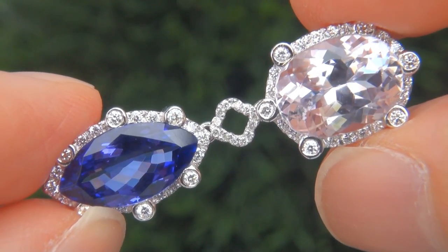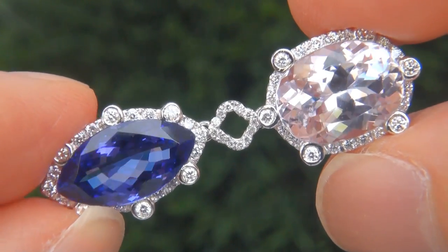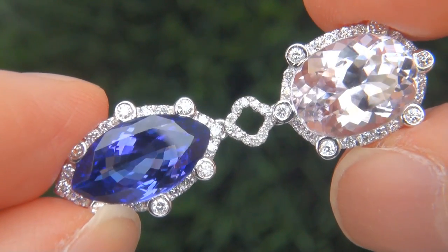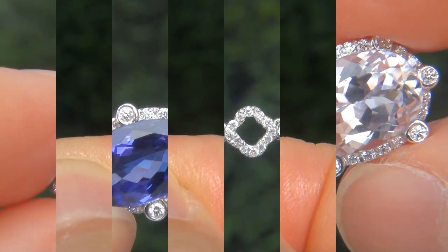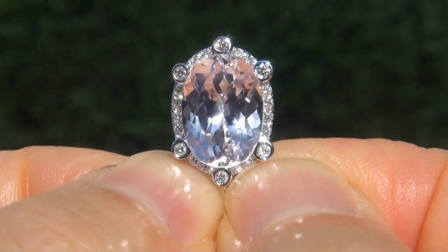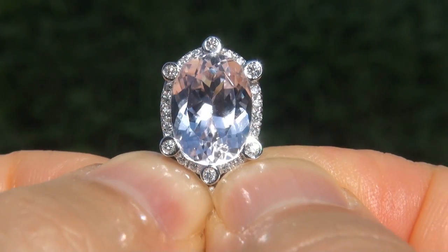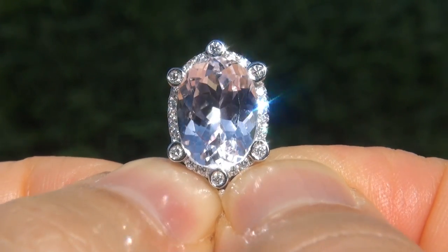The earrings were recently evaluated by GIA, which is the world's foremost authority in gemology, and the report will be included with your purchase. Our consignor paid an absolute fortune for these earrings and is hopeful to recover at least $37,000.